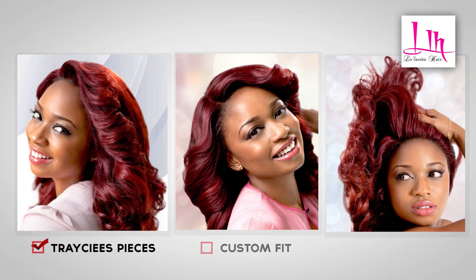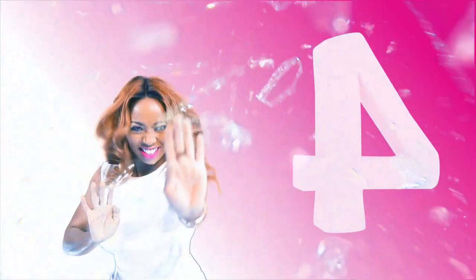4. If you like to experiment with color like me, don't dye your natural hair — just dye the wig.